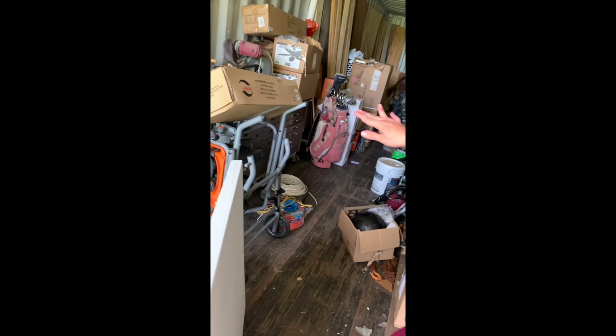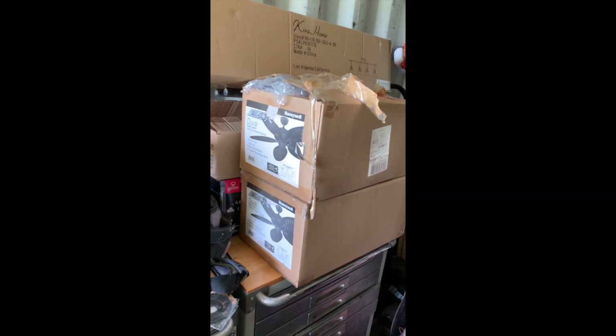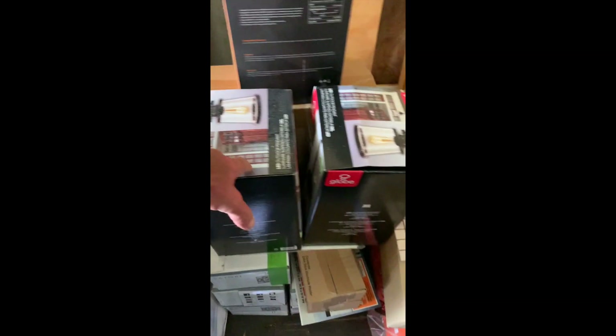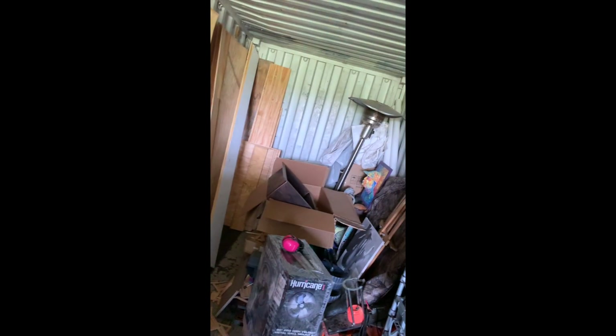Out here you can see all the boxes. This is a new 40-foot shipping container — our second one — and that's a whole other video. We finally got all our tools centrally located. There are ceiling fans, lights, tile, an electric fireplace, and a sink back there.